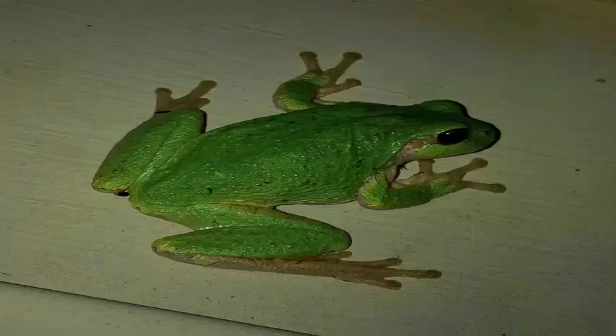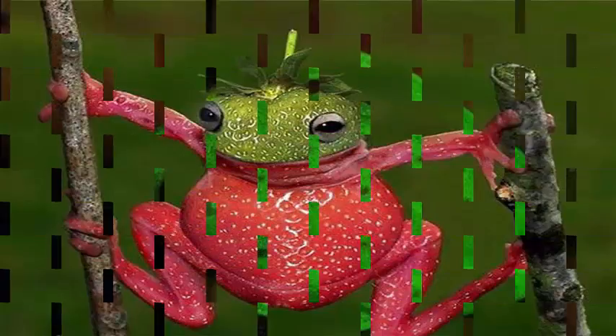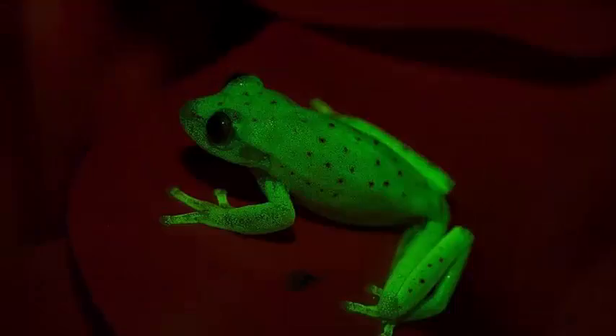It is even more exciting in this case because the daylight appearance of the polka dot tree frog is rather bland. It is greenish brown with spots, and is exactly the type of animal that would blend right into a rain forest. You would probably walk by it at night too.